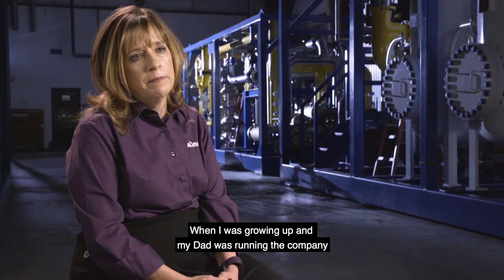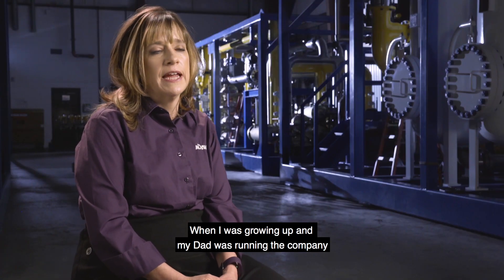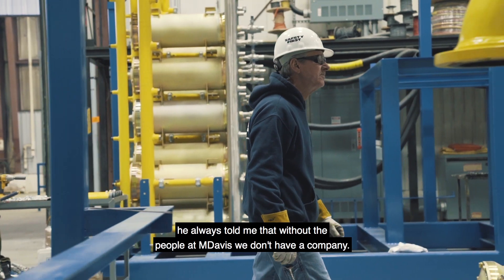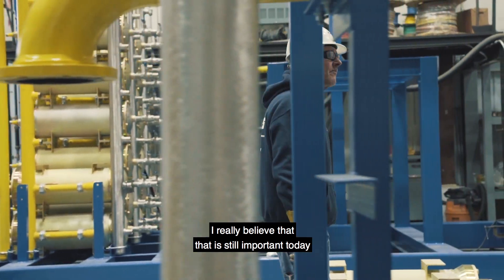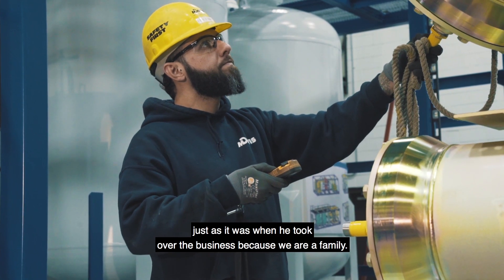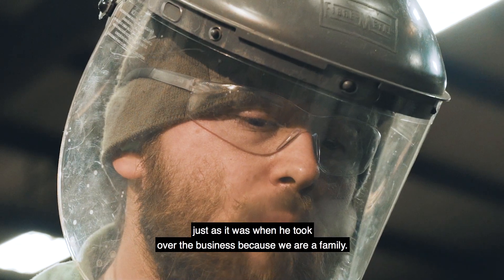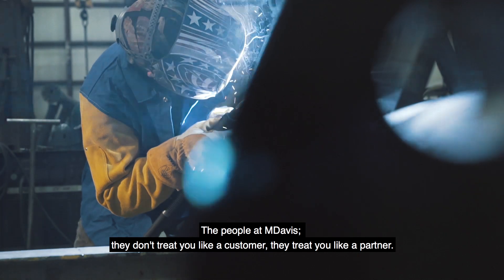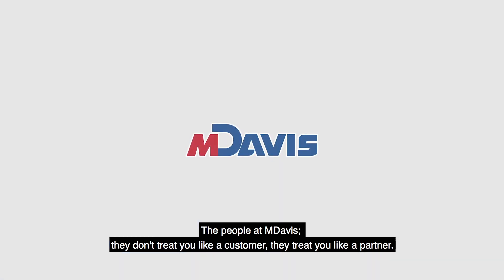When I was growing up and my dad was running the company, he always told me that without the people at M. Davis, we don't have a company. I really believe that is still important today just as it was when he took over the business, because we are a family. The people at M. Davis don't treat you like a customer, they treat you like a partner.